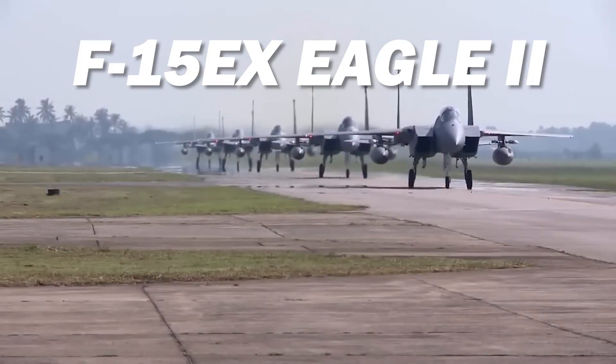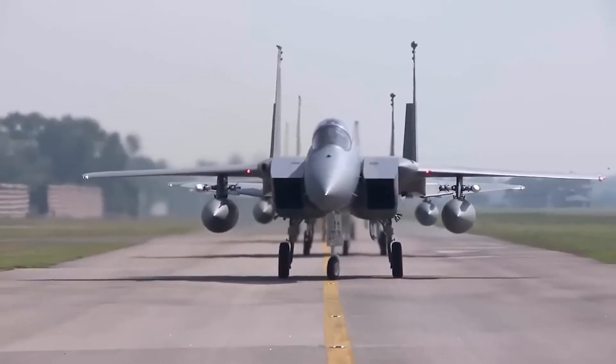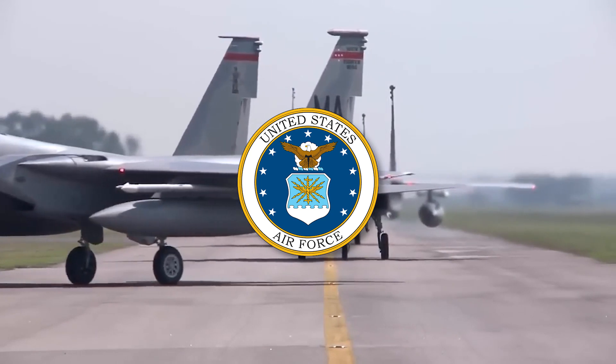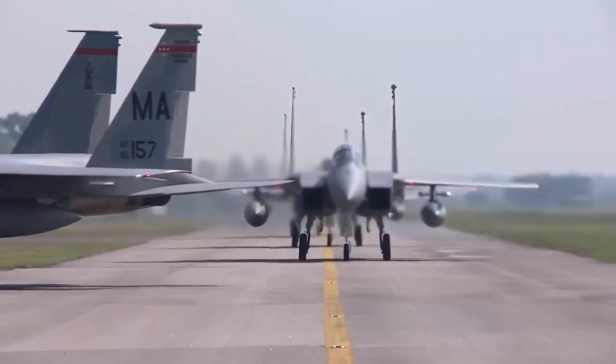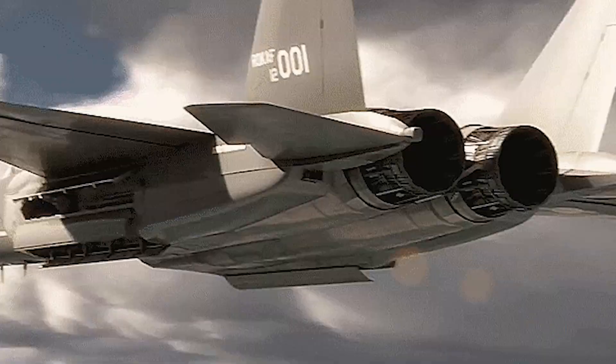The F-15EX Eagle II is a next-generation fighter aircraft being developed by Boeing for the U.S. Air Force. It is the latest iteration of the F-15 Eagle Mission Design Series and an upgraded version of the F-15 4th generation fighter jet.